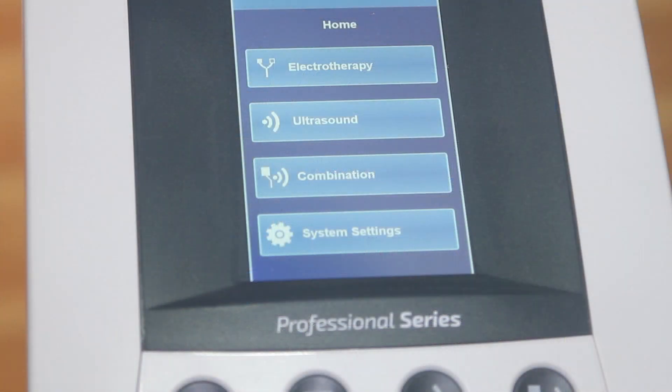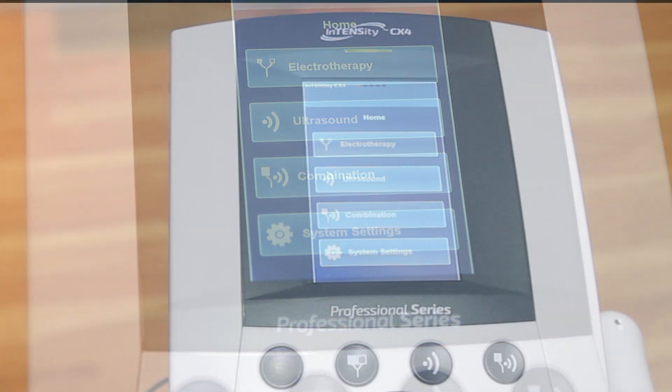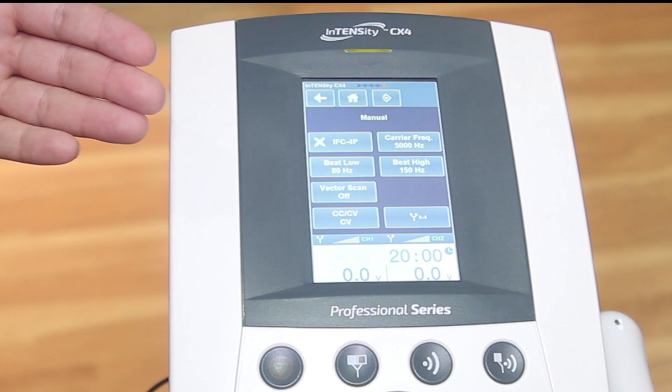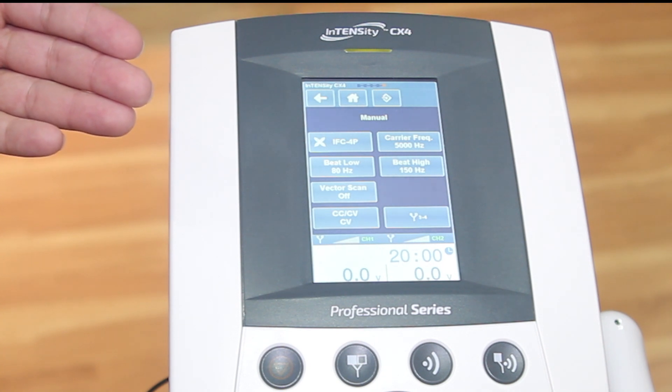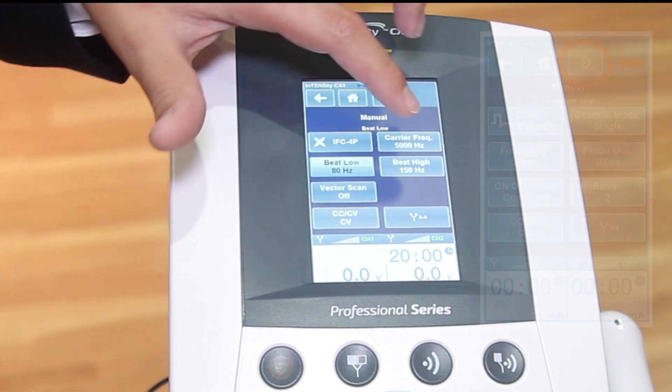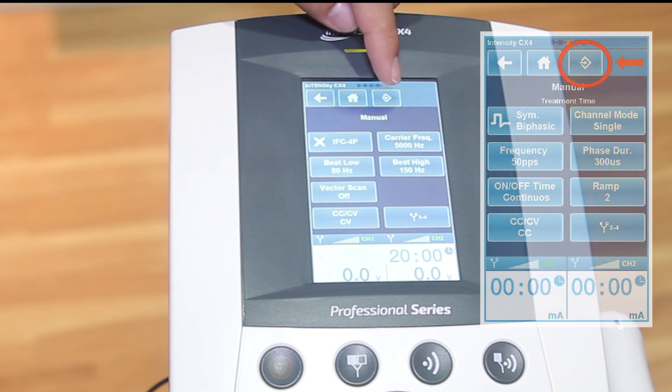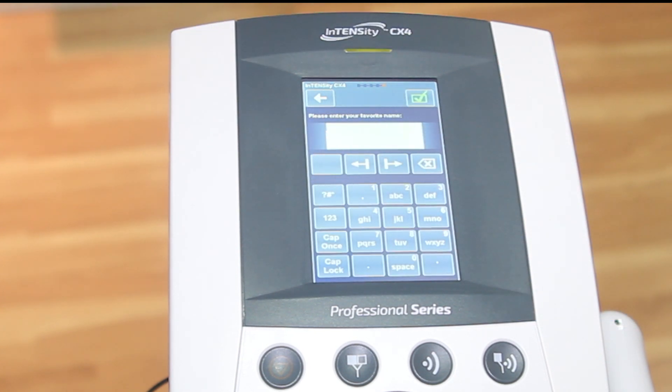Patients and therapists that like specific treatments — setting favorites has never been this easy. I'll show you an example. Once in your therapy treatment mode screen, you can set a favorite from here. Let's say you want to adjust some of the settings — you can easily do that. Once you've picked a favorite that you want to save, you simply go to the top right screen button and hit it. Once you're on that screen, you can select your favorite.